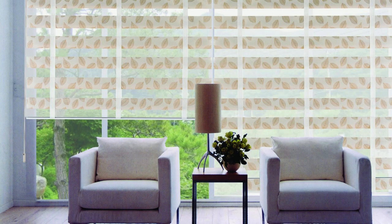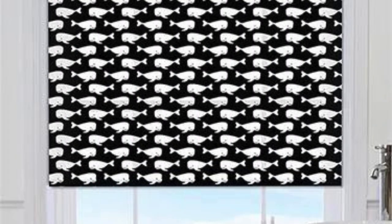In conclusion, Zebra blinds go beyond being a stylish and functional window treatment by embracing technological innovations and adapting to the demands of contemporary living. Their compatibility with smart home systems, adaptability to changing light conditions, and easy installation make them a comprehensive and forward-thinking choice for those seeking a harmonious blend of form and function in their living spaces.